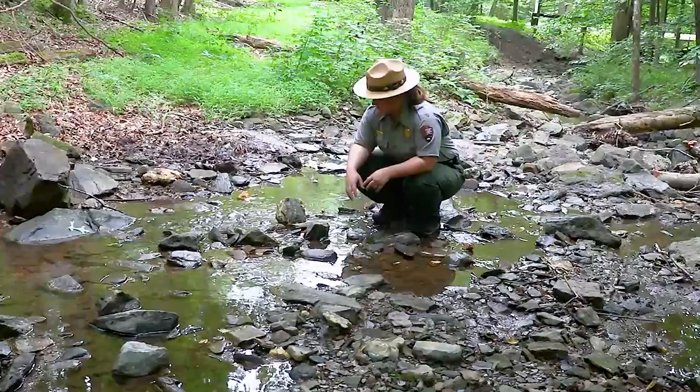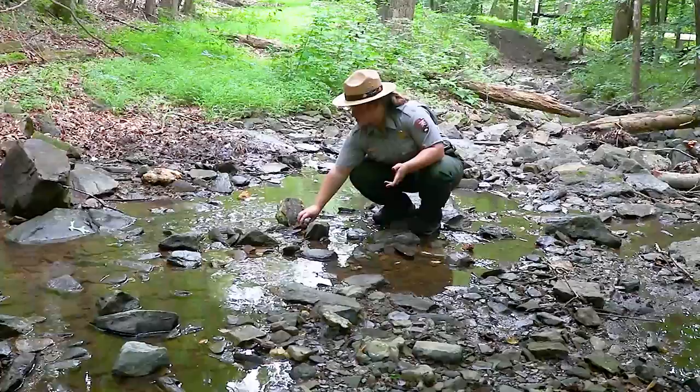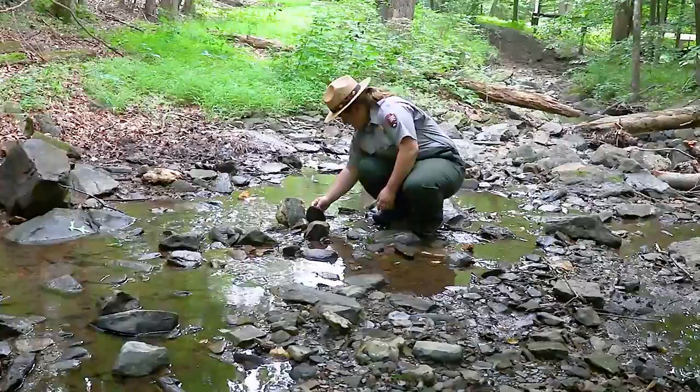Now these macroinvertebrates, they're kind of elusive. They blend in really well with the rocks, so they're really hard to find. You can find them easier in the fall because a lot of their food resources come from when the leaves fall into the stream. They'll actually go into the batches of leaves that collect on top of the rocks here and just degrade, breaking down the leaves.